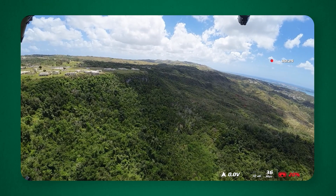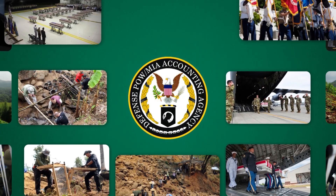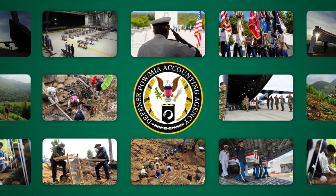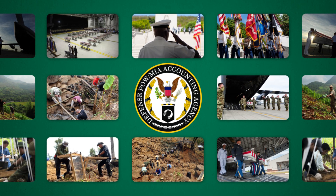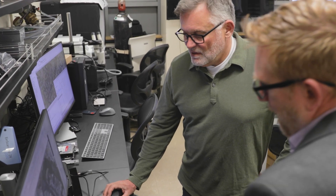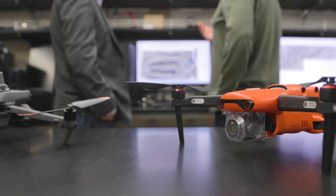It's really a combination between computational methods and archaeological methods. Congress assigns resources to the DPAA — this agency — to fulfill the mission of bringing service members back, and that's what we're part of. We're bringing tools we'd normally use in archaeology and geography into this search for missing service members.